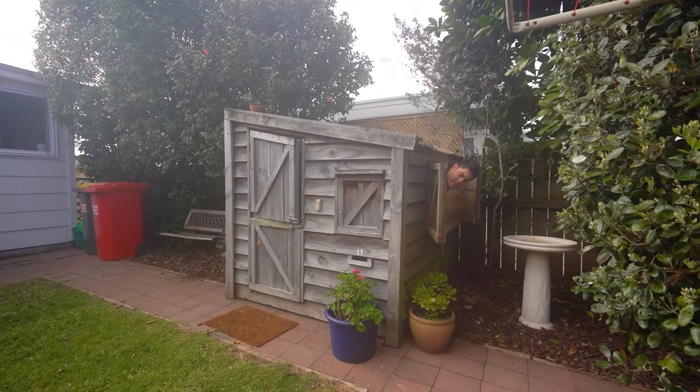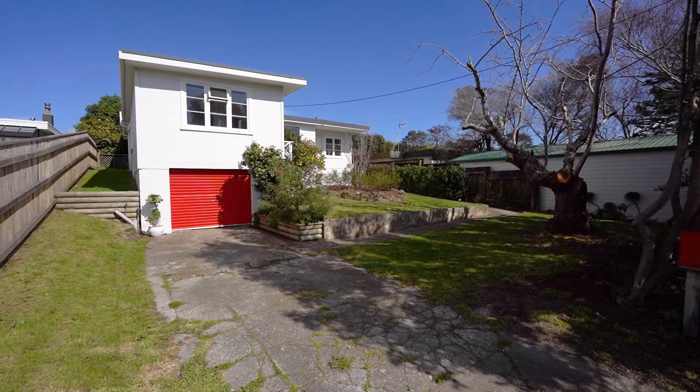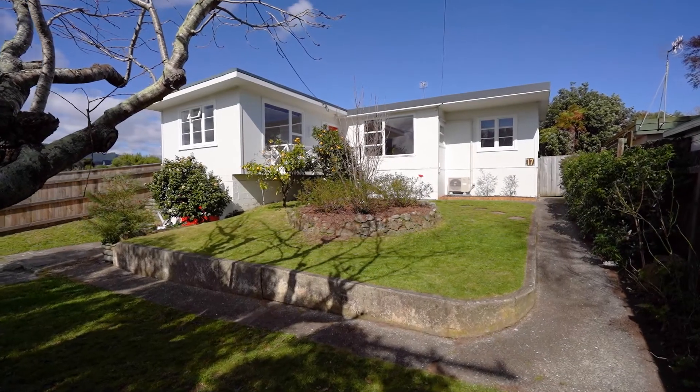And mum and dad, don't worry about the kids — they've got their own little spot too. And at the front there is a single garage, lots of off-street parking and trees lining the yard for privacy.